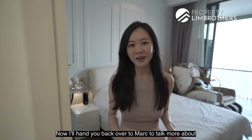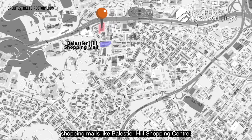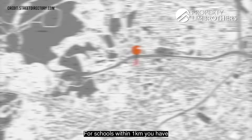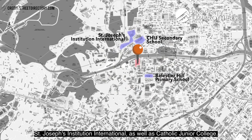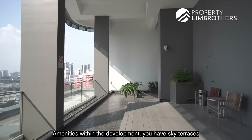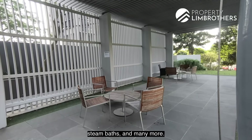For amenities in the vicinity, you have shopping malls including Balestier Hill Shopping Centre, Zhongshan Mall, Square 2, Novena Square, and Balestier Plaza. Schools within one kilometre include Balestier Hill Primary, CHIJ Secondary Toa Payoh, SJI International, and Catholic Junior College. Within the development itself, you have sky terraces at level 24, a 50-metre lap pool, gym, playground, tennis court, steam baths, and more.